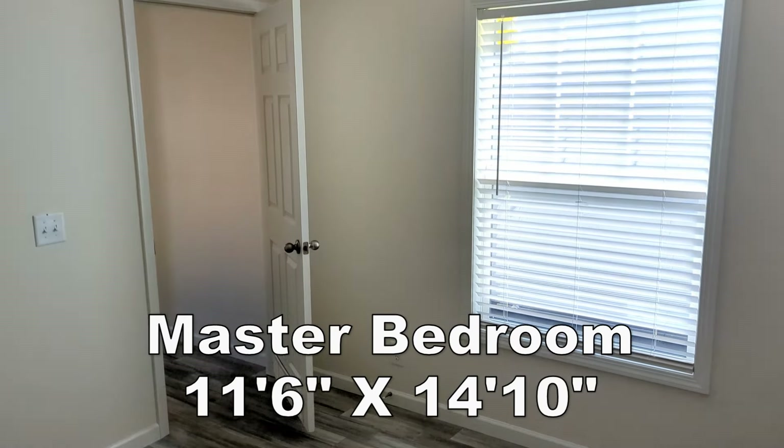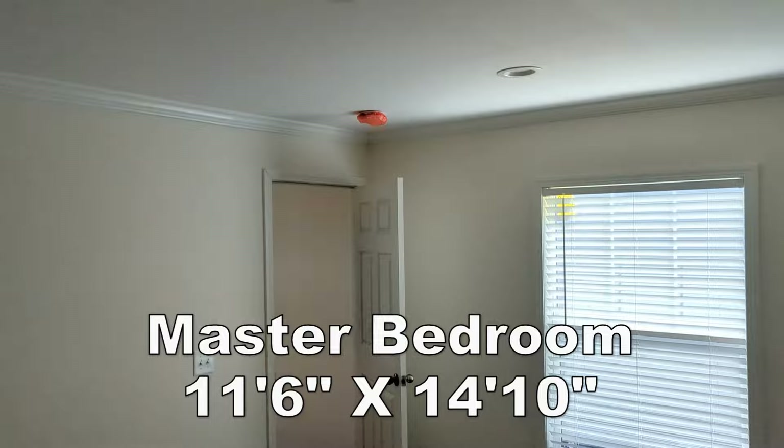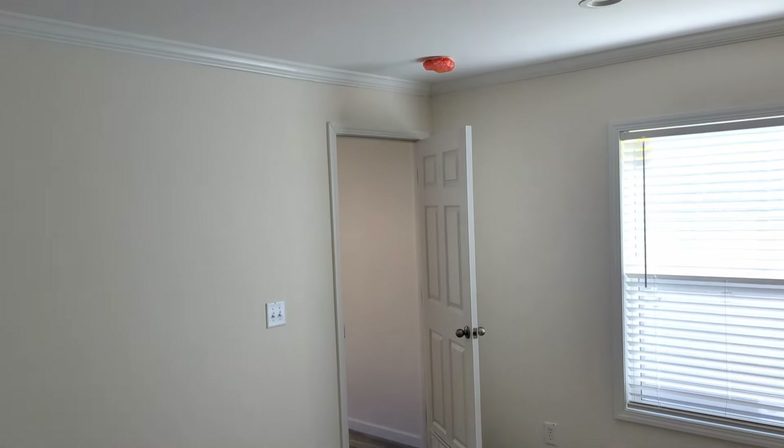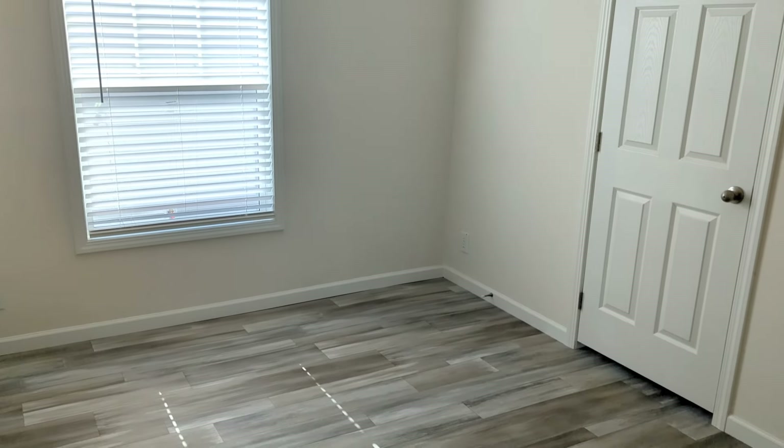Now I'm going to the master bedroom. I'm going to turn around and shut the door so you can't see it yet. Recessed lighting in here — and smooth ceilings! I just realized this house has smooth ceilings, very nice. This house has a lot of nice features. This is a good size room.